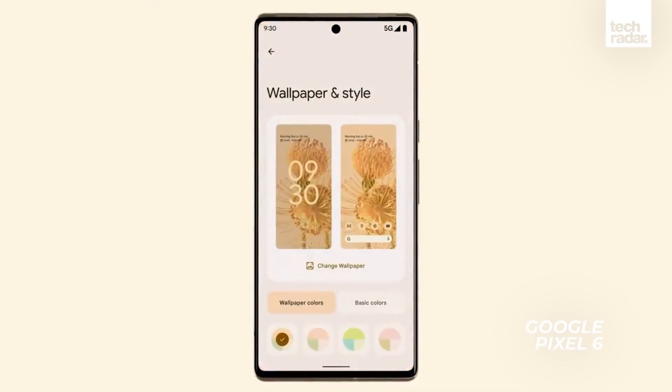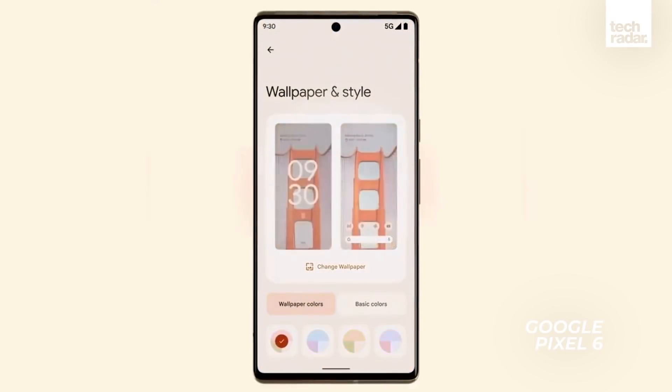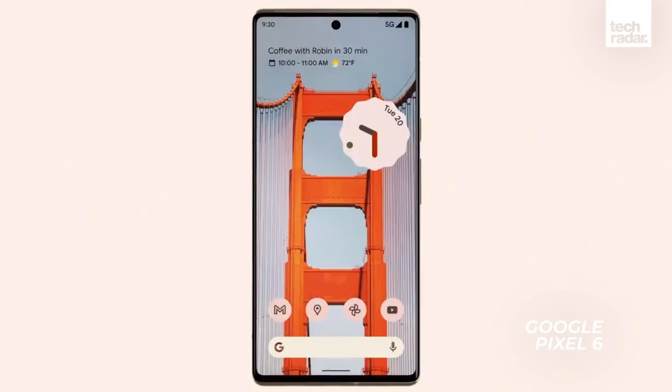So we think it's likely to land around that October time, similar to its predecessor, and maybe even alongside Android 12. But with all that speculation out of the way, here's everything we know so far about the Pixel 6 and 6 Pro.